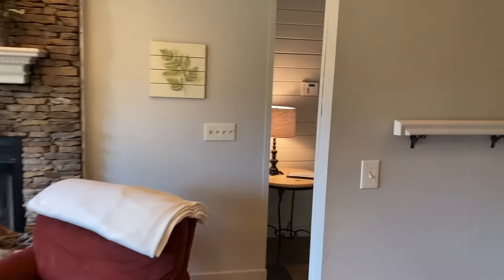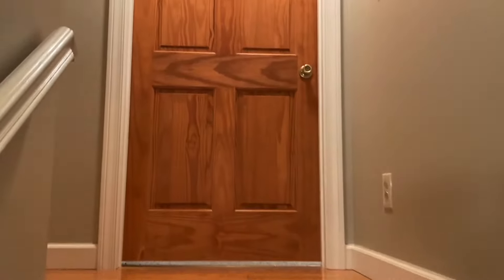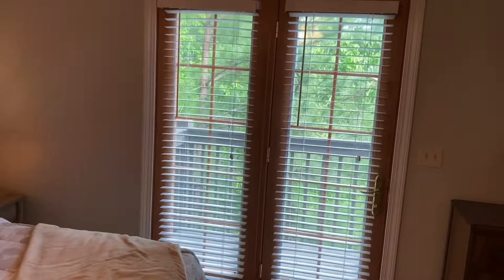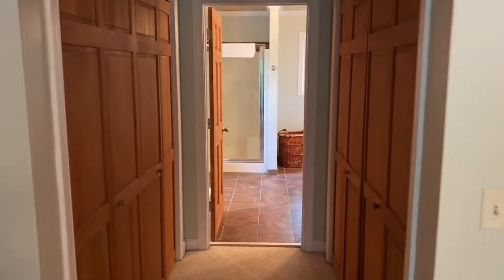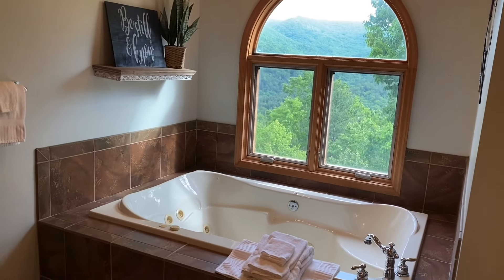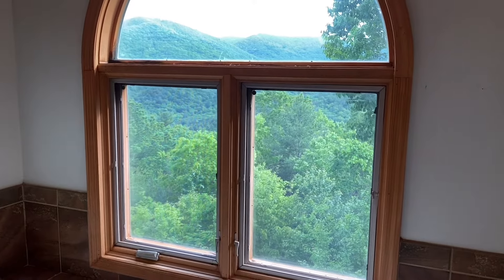Now we're going to go upstairs — this would be the master room. Right up here is the master: a large king-size bed, nice fan, and a private balcony with a side view. And then over here, as a nice special treat, is the master bathroom — double vanity and this gorgeous big jacuzzi tub with a fabulous view. Look at that view — soaking in that tub with that view.